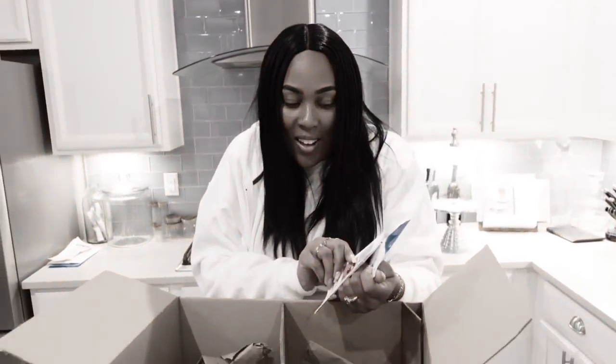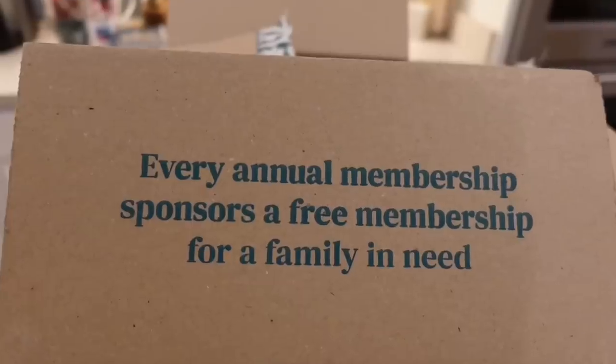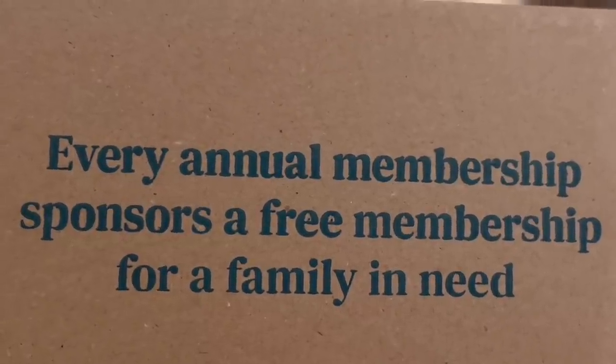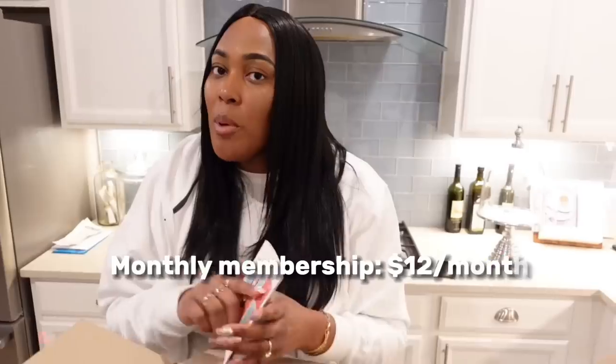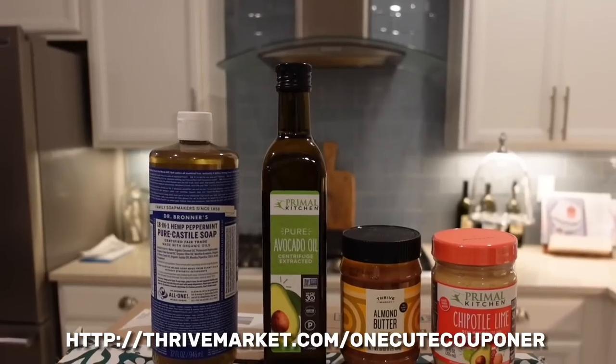Oh, I'm sad — that's the end of my box. But I want to tell you that Thrive Market actually even gives back. I know sometimes people would rather invest their money into a company that actually does good, and Thrive Market gives back. Your annual membership sponsors a free one for a family, student, teacher, veteran, or first responder. So with your membership, you'll actually help sponsor somebody else. The Thrive Market membership starts at just $5 a month — for only $5 a month you can save up to 30% off your groceries delivered to your door, and it's not just groceries — cleaning products, beauty, the works.